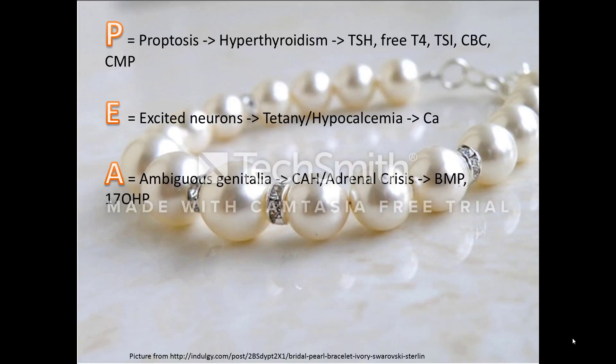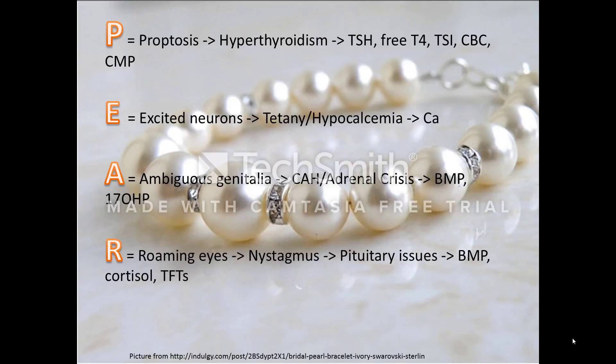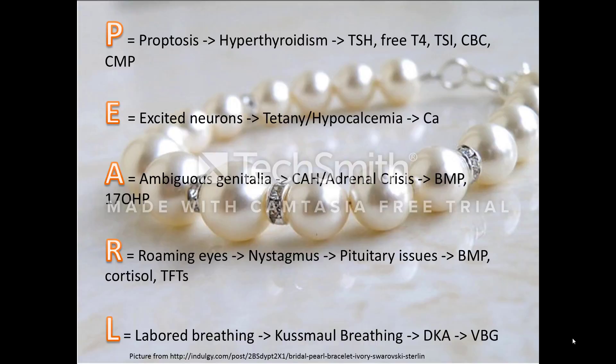A stood for ambiguous genitalia, which can be a presenting symptom for CAH. To help identify impending adrenal crisis, please obtain a BMP and a 17-OHP level. R stood for roaming eyes or nystagmus, which can be a sign of eye involvement in septo-optic dysplasia. SOD also increases the risk of pituitary dysfunction, so a BMP, cortisol, and TFTs should be checked right away. And finally, L stood for labored breathing or Kussmaul breathing, which can be a sign of DKA — be sure to get a venous blood gas as soon as possible.